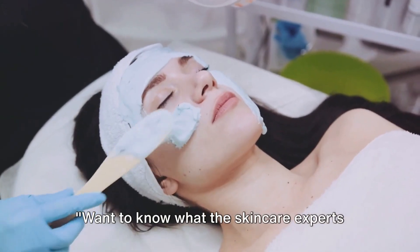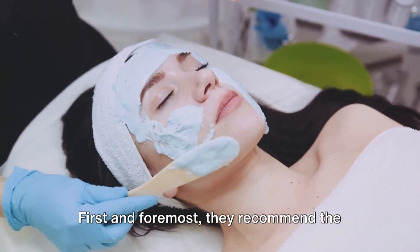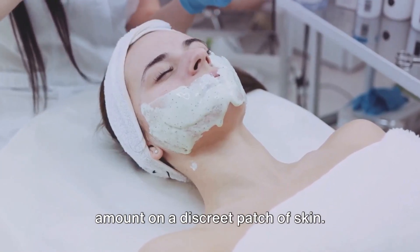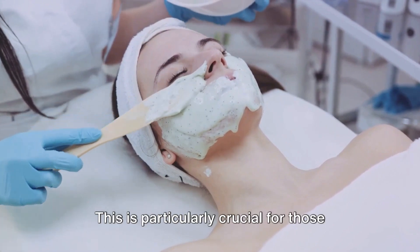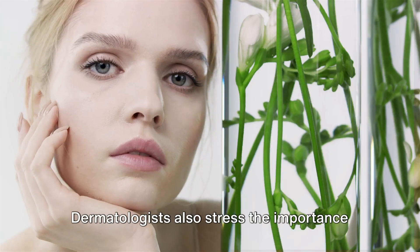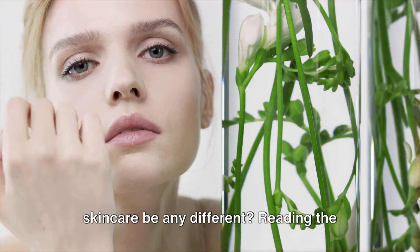Want to know what the skincare experts recommend? Let's dive into some practical tips from dermatologists about using organic skincare. First and foremost, they recommend the patch test. It's as simple as it sounds — before you slather that new organic product all over your face, apply a small amount on a discrete patch of skin. This way, you can see how your skin reacts to it. This is particularly crucial for those with sensitive skin. But the patch test is only the first step. Dermatologists also stress the importance of understanding what's in your skincare products.